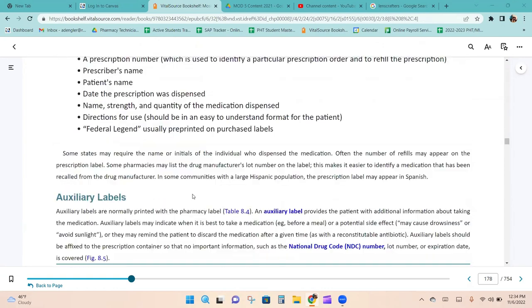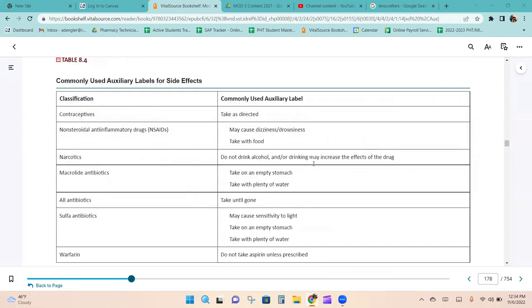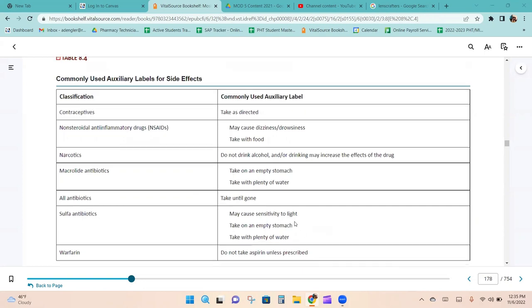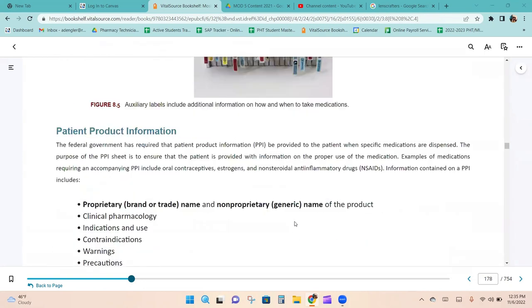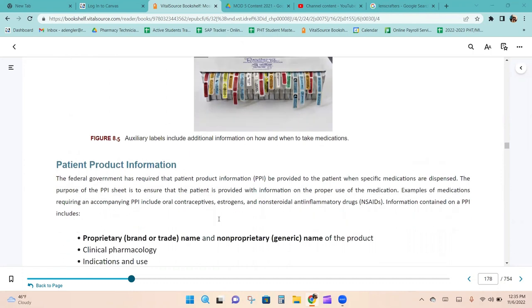There are commonly used auxiliary labels for side effects. For example, antibiotics always get a 'take until gone' label, and narcotics get a 'do not drink alcohol' label. Some pharmacies still use physical auxiliary label stickers, which are available in lab for practice, but most modern pharmacies print them as part of the main label.